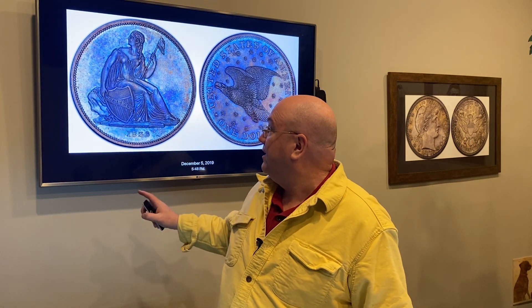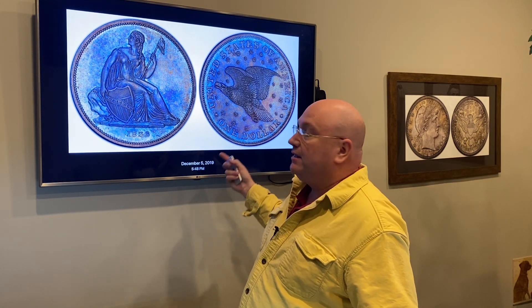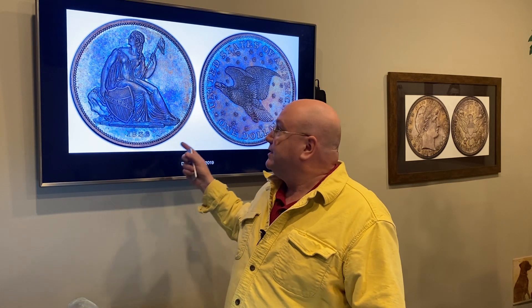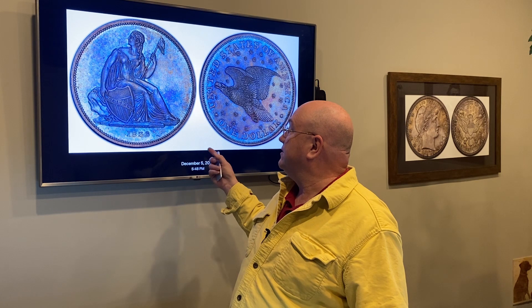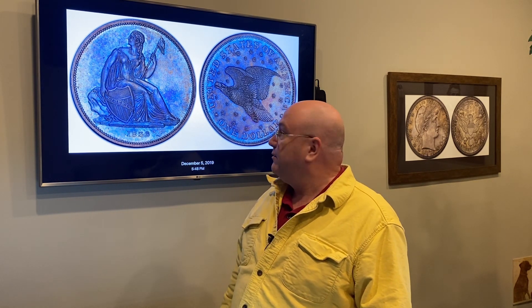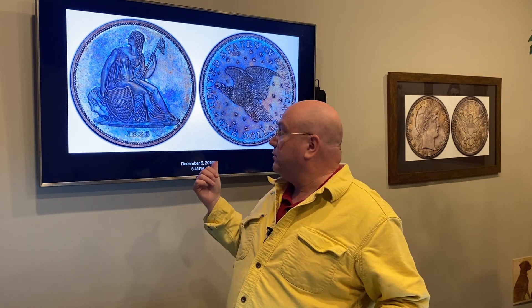The next one is the Gobrecht dollar. Christian Gobrecht designed a lot of coins, but most notably the seated coinage with the U.S. Mint. This was sort of an experimental coin, but it was nevertheless a proof — a thousand of them were made. This one last sold in August 2014 for $88,000.